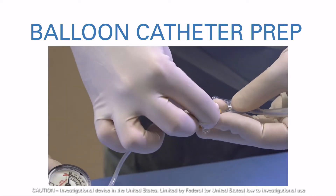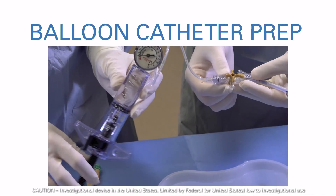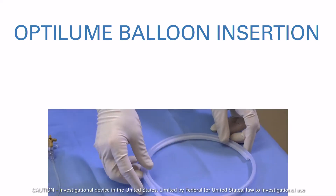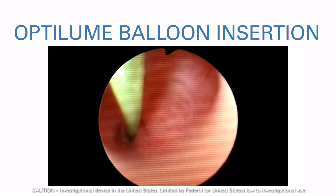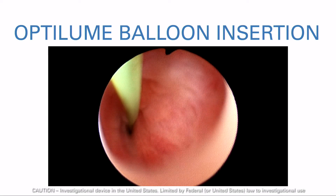In order to facilitate smooth passage over the guide wire, flush the guide wire lumen with water or saline. If the stricture is too tight to allow the guide wire to cross, filiforms and followers or Pollock ureteral catheters may be utilized.